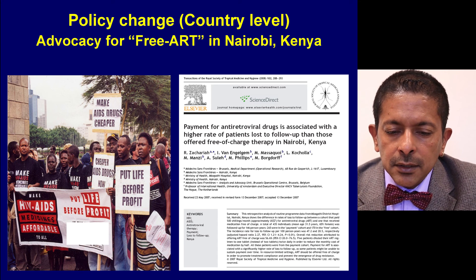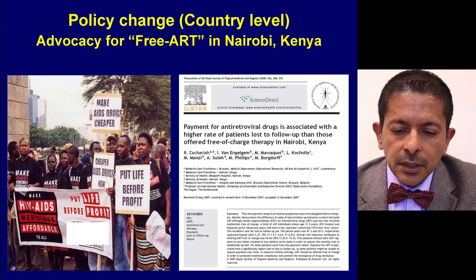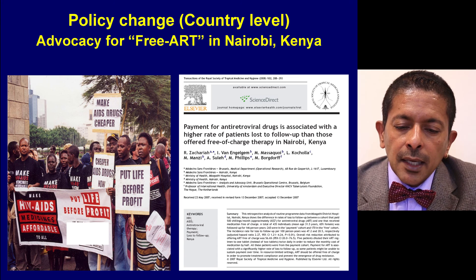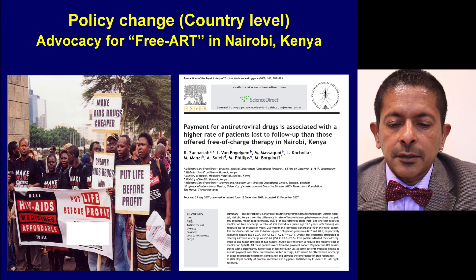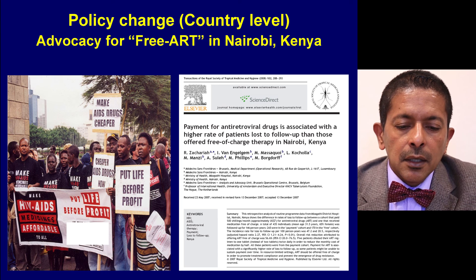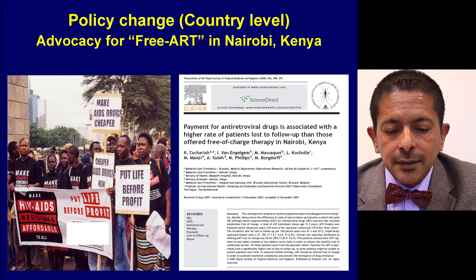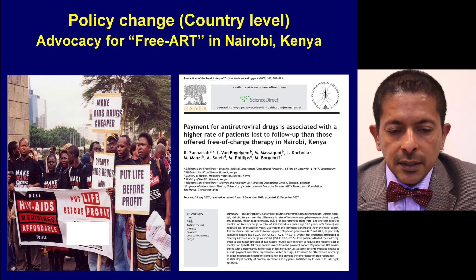A study from Kenya showed that payment for antiretroviral drugs was associated with a much higher rate of patients being lost to follow-up than those offered treatment free of charge. The study also showed that many patients paying for ART were diluting their treatment. Advocacy outside the parliament, led by activist associations, led the government to take a policy decision almost overnight to make antiretrovirals free at Kenyatta Hospital and in the country.